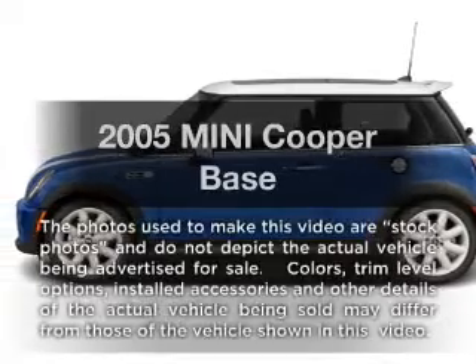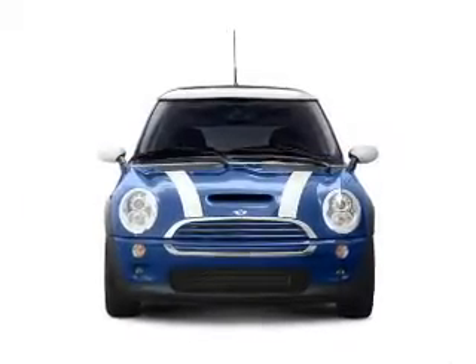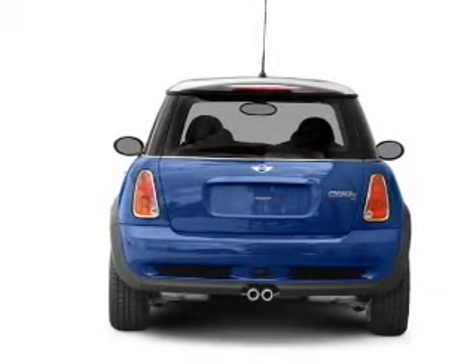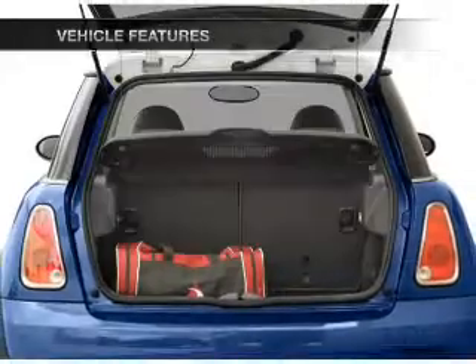Introducing the 2005 Mini Cooper — this is the set of wheels you've been looking for, with an efficient four-cylinder engine connected to a smooth-shifting transmission. The anti-lock braking system will keep you safe on the road, plus enjoy these notable features that are included in this vehicle.